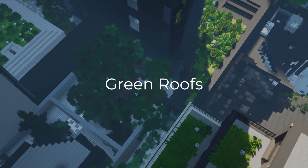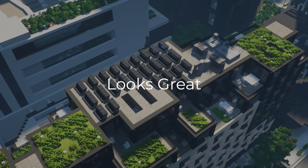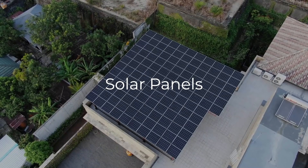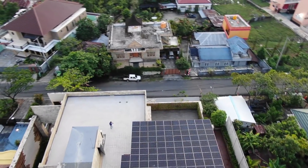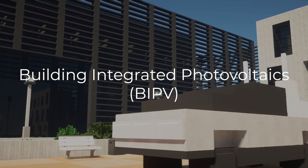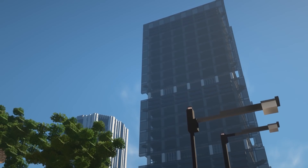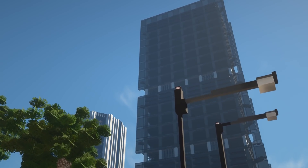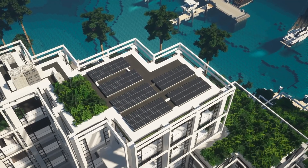Green roofs are fantastic — the soil on the roof preserves the building's heat, plus it cleans the air and looks great. Solar panels, also known as photovoltaics, are common in high performance buildings but can look pretty ugly if designed improperly. This is where building integrated photovoltaics come into play. If you're clever, you can hide these solar panels in your design either on the roof or as part of the side of the building. There are optimal angles for solar panels and it all depends on where in the world you live.